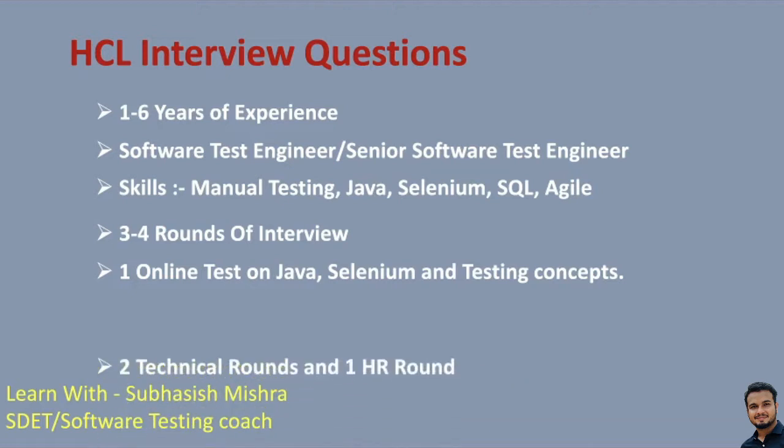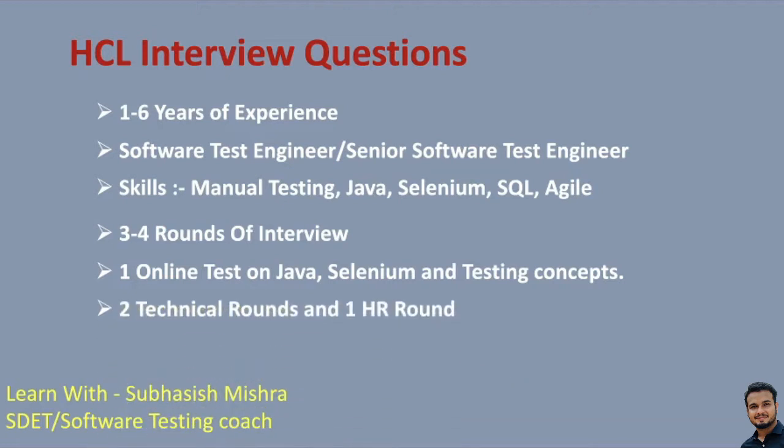The second round will be a technical round, and the third round will also be technical. Sometimes if you are going to a client side — if you are working for HCL but for a different client — you may face one additional client round which is also technical. The fourth and final round will be an HR round, which is simple. Basically you will face two technical rounds and one HR round. That's all about the interview pattern.